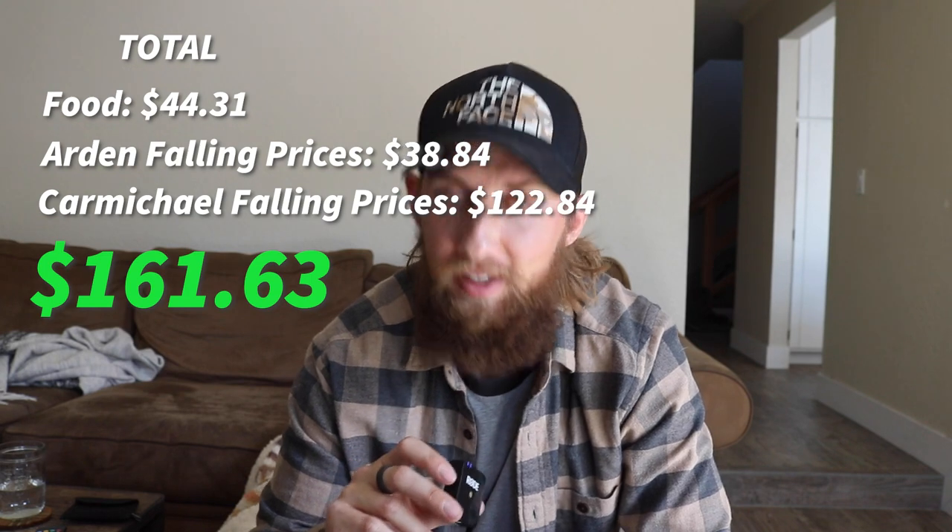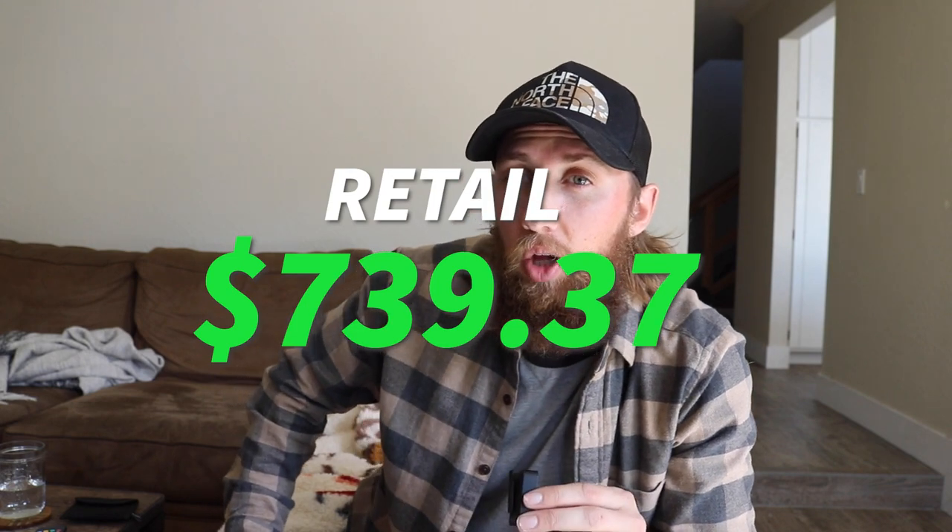When we total up the money we spent from Falling Prices — also with some food and gas mixed in — we spent $161.63. And when you add up everything at retail, if we were to just buy that as-is at the store, it would cost $739.37. That's insane. It doesn't even seem like that much that we bought, but it ended up being obviously worth it. We clearly saved a lot of money.